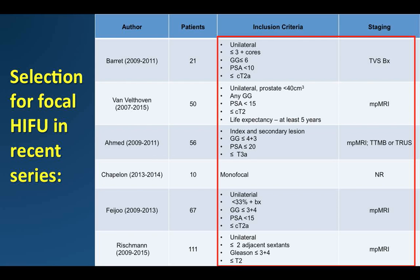Most studies include staging with MP-MRI with or without template biopsy, then MP-MRI re-evaluation after treatment with re-biopsy again between 6 and 12 months following HIFU. One of the benefits of focal treatment is that neoadjuvant hormones or pre-treatment TURP are typically not performed, in contrast to whole-gland therapy.